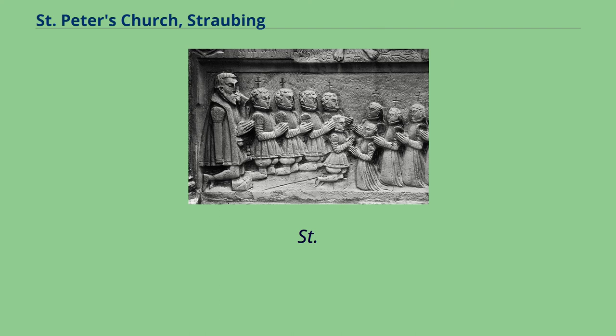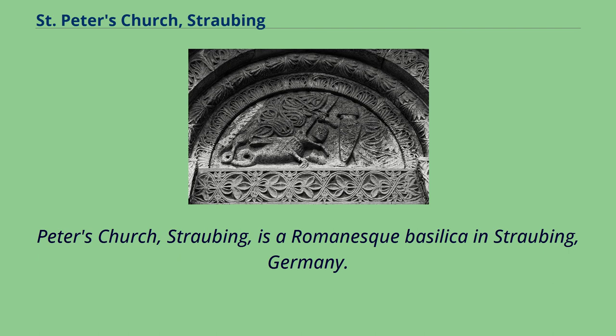St. Peter's Church, Straubing, from the Northeast. St. Peter's Church, Straubing, is a Romanesque basilica in Straubing, Germany.